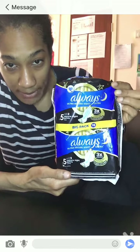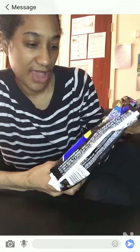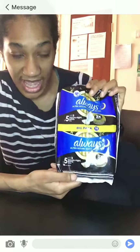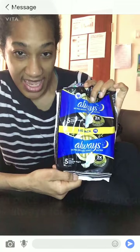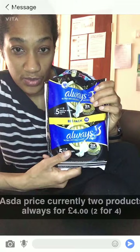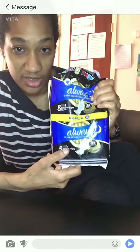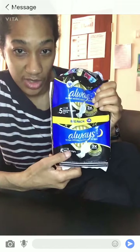I really love these pads by Always. These pads in particular come in a black label and packaging — if you can see that — and it's the bigger pack version. They do sell them in Asda; I checked today and they're doing a deal right now: two of this range for four pounds.